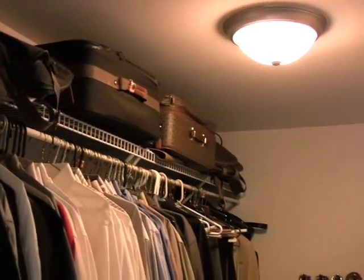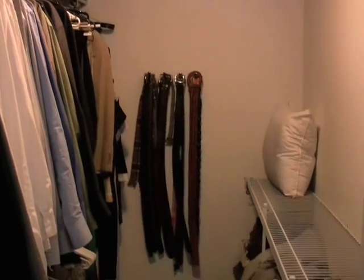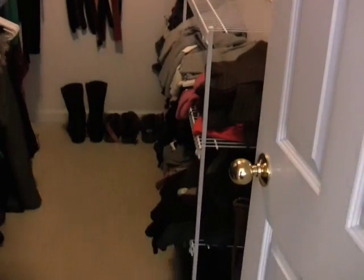The master closet has ample storage, high and low — suitcases as you can see here, long dresses for ladies — and contains a belt rack and miscellaneous shelves for sweaters and winter items.